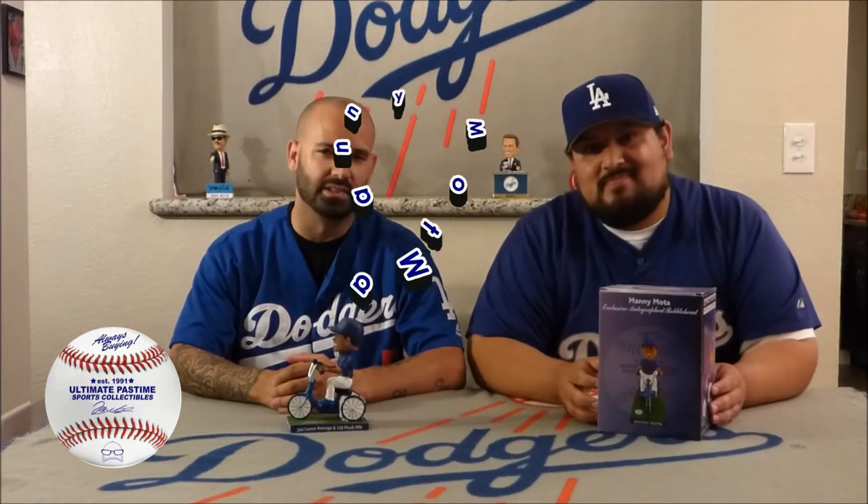They had a special event for this, so that's how we were able to obtain this bobblehead of Dodger great Manny Moda. Ultimate Pastime is definitely one of our favorite stores to go to for memorabilia and also a lot of player appearances and signings. It's a great shop — Ultimate Pastime Sports Collectibles. Owner is Mark Neiman.